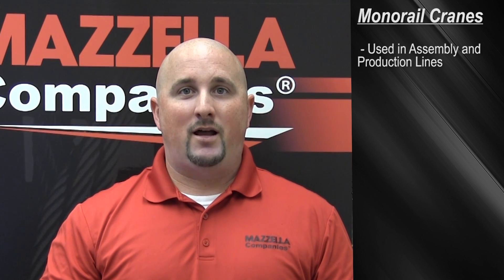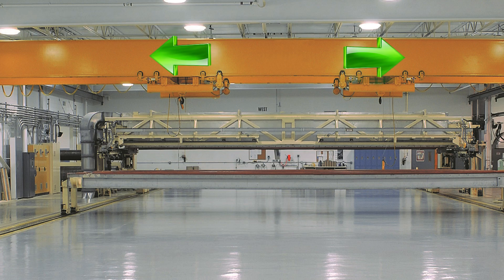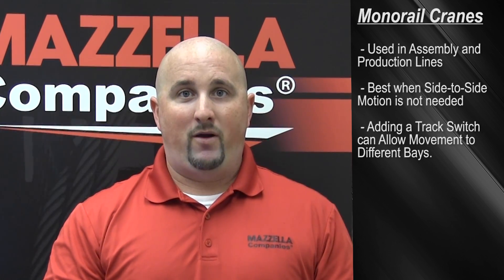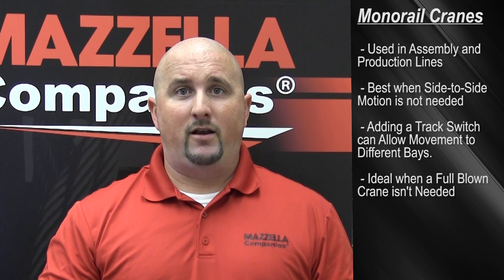Monorail cranes are used in an assembly line or production line. Typically these are used when you don't need any side-to-side motion and you just want to stick to a single plane. In addition, they can also be used to move materials from one bay into another by way of a track switch. These are perfect for when a full-blown overhead crane is not needed.